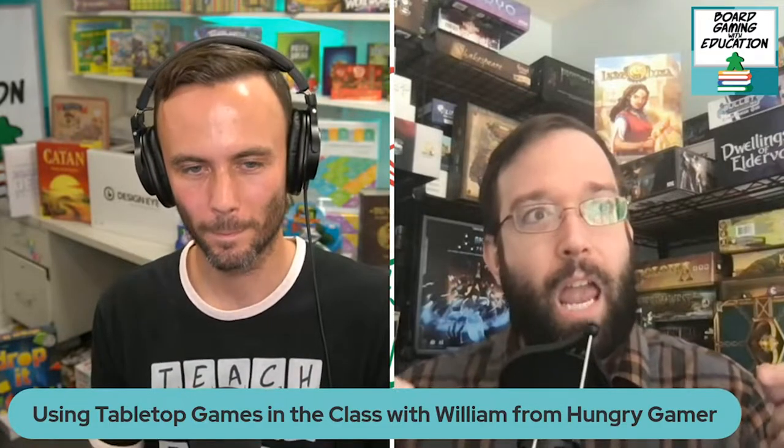I started bringing in games like Two Rooms and a Boom to teach soft skills — working together, communicating, reading body language. For my students it's a 'glitter bomb' going off, but they were so into it. They started talking to each other — kids that never talked to others started communicating and were so excited about it.